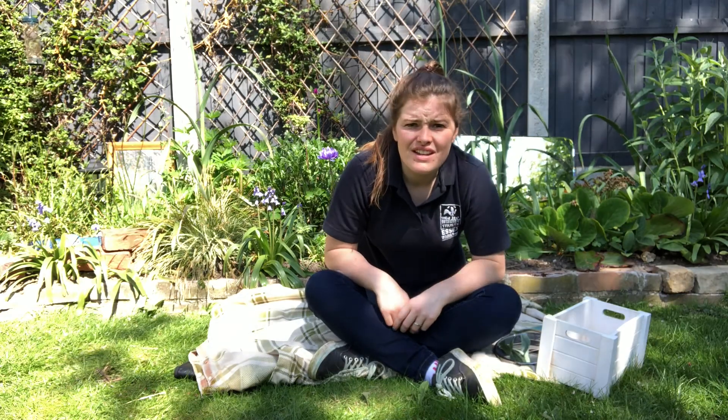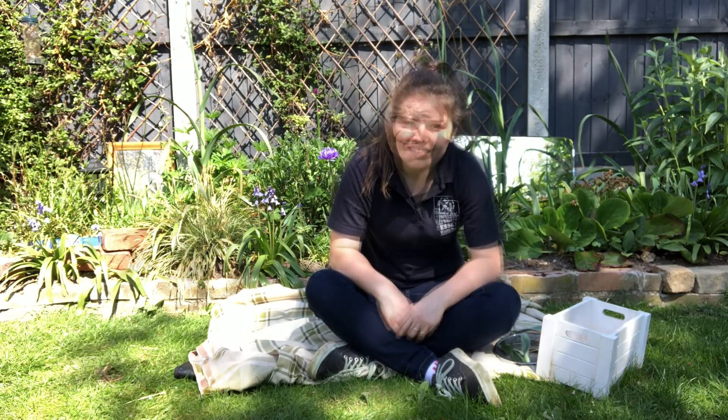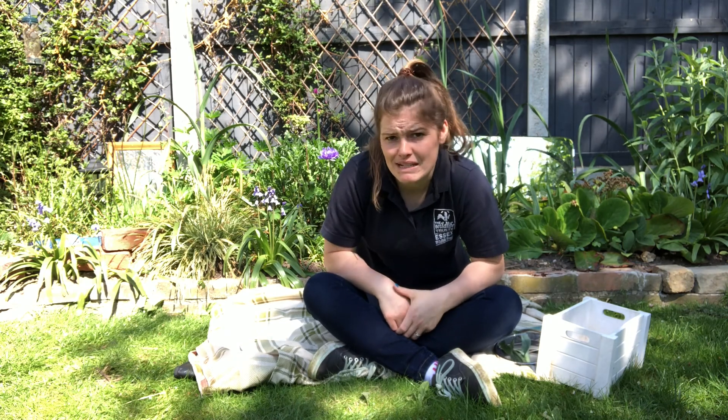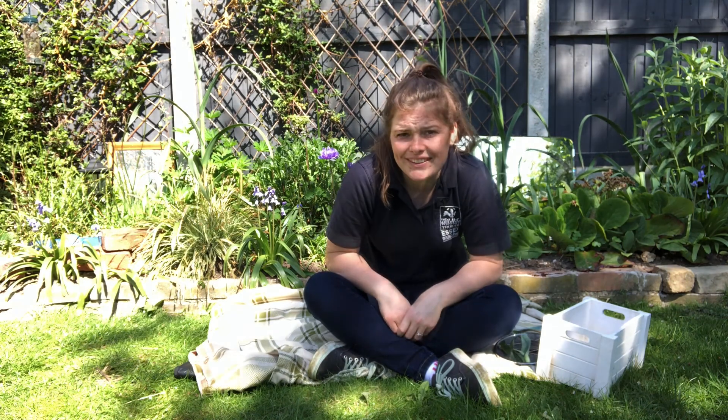Hello, it's Lisa here, outdoor learning officer based at Abyssal Farm. Today we're going to be venturing into the undergrowth to have a mini-beast view of the world, imagining what it feels like to be a mini-beast and then have a go at making our own mini-worlds to enjoy and play with.